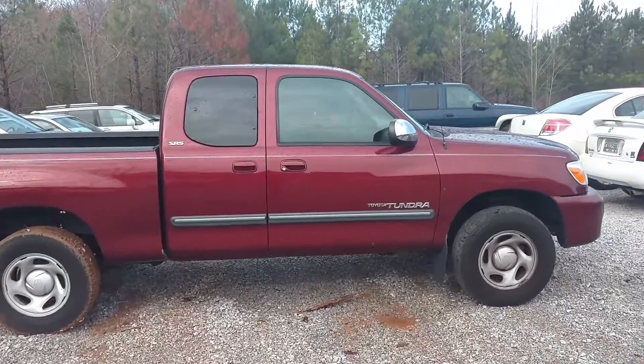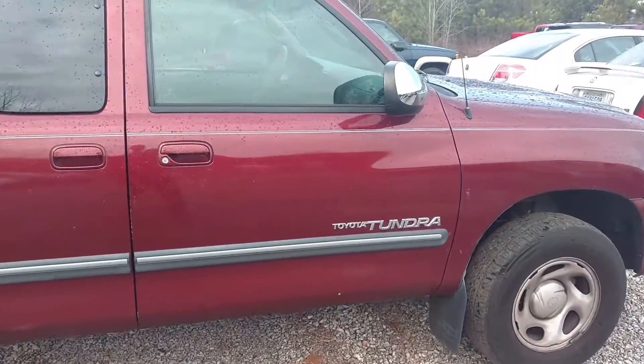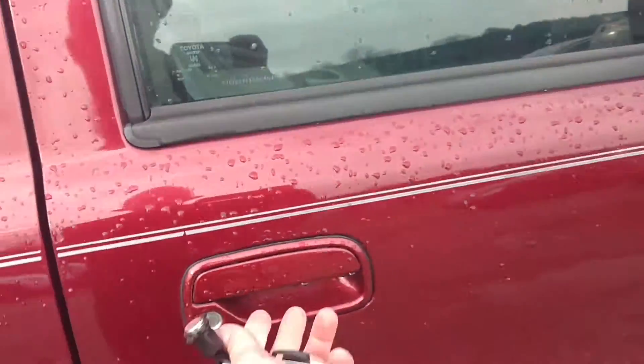Hey gentlemen, how you doing? This is Jimmy up here at Jimmy Britt Chevrolet. This is the 2006 Toyota Tundra that you're looking at. This one's burgundy.